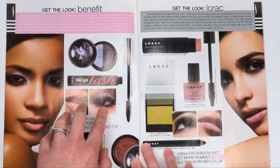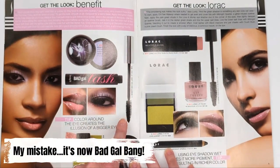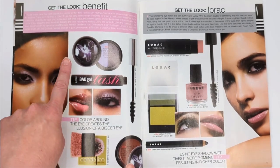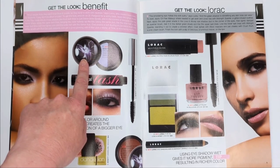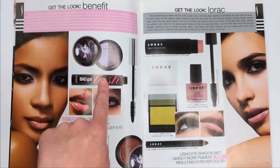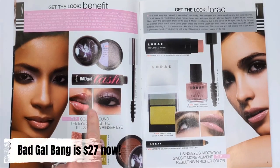On the next page we have Benefit's Bad Gal Lash, which still exists today - that one's definitely stood the test of time. They also still have Dandelion. They must have had a Black Orchid collection at the time because this is the Black Orchid Eyeshadow in Fate Made Me Do It - that's beautiful. And then the Black Orchid Lip Gloss in It Was Just a Matter of Time. The Bad Gal Lash was $18 for the full size back then.